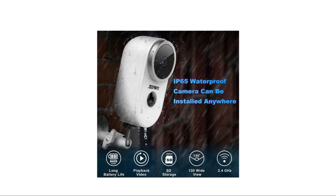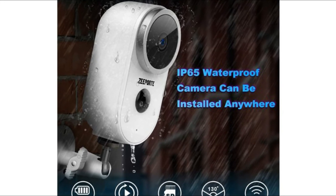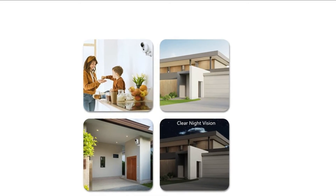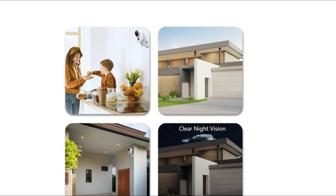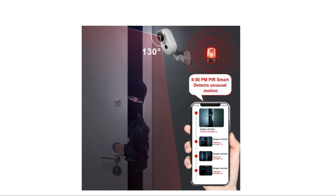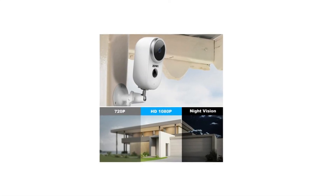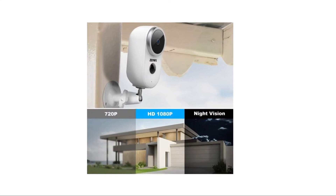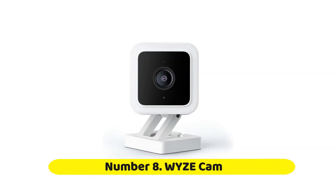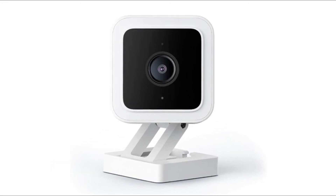Number seven: Zeeporte Security Camera. This outdoor security camera features 1080p HD resolution and delivers incredible quality picture, giving you a clearer vision and video recordings than a 720p security camera. It includes a rechargeable battery that can last one to six months when fully charged, so you can use it continuously without worrying.